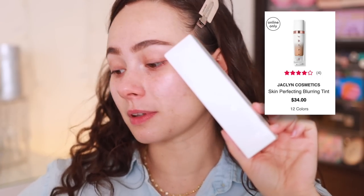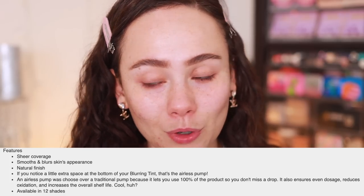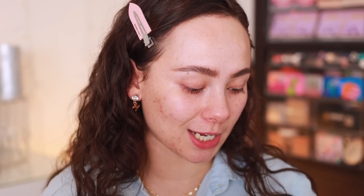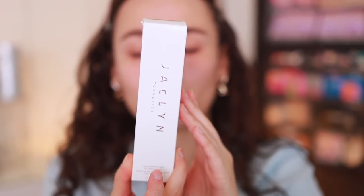We're going to get started with the Perfecting Blurring Tint. The claim is you get sheer coverage, which isn't personally my cup of tea — your girl needs a little bit of coverage — but we'll give it a try. It's supposed to smooth, blur, and enhance skin's appearance for that perfect no-makeup makeup look, which is super trendy. There are only 12 shades in this range, but for sheer coverage products you normally need less shades. Here is what the box looks like — just simple and white. There is one fluid ounce in this product, which is very standard. I picked up the shade Light, and honestly I didn't do any research on the colors.